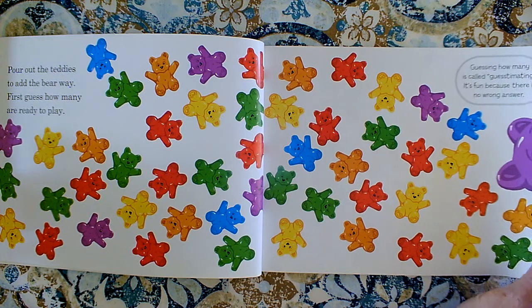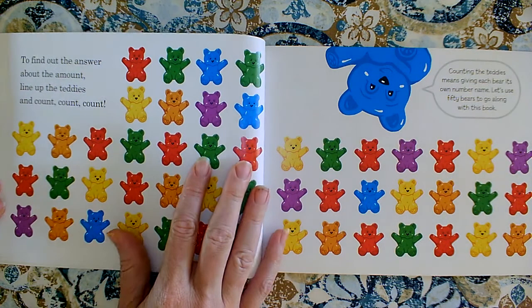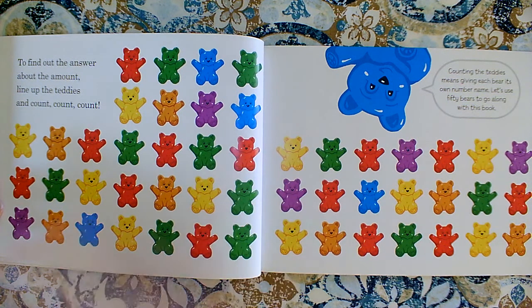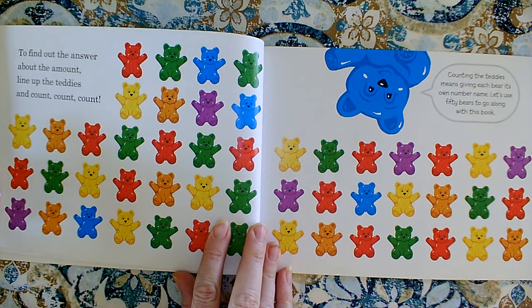Today we're going to look at using manipulatives as a strategy for addition. The book says to find out the answer about the amount, you have to line up the teddies and count, count, count. So there they were using the strategy: touch and line up, and touch and count. We used that when we were counting. Counting the teddies means giving each bear its own number name.